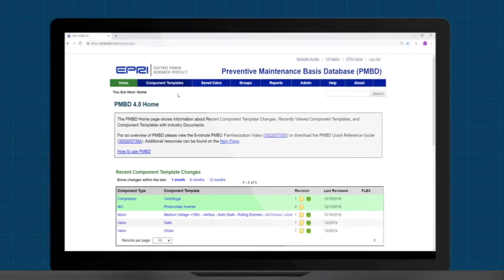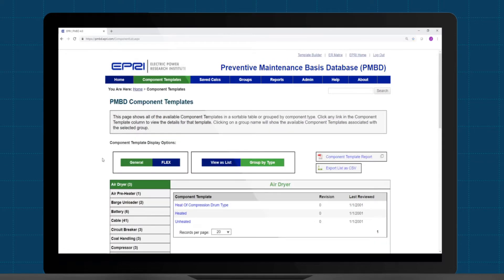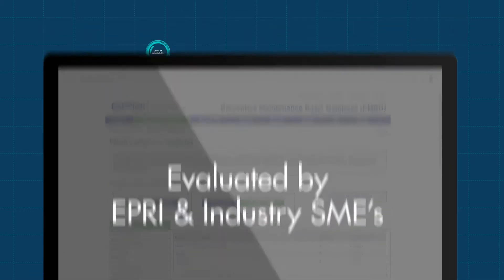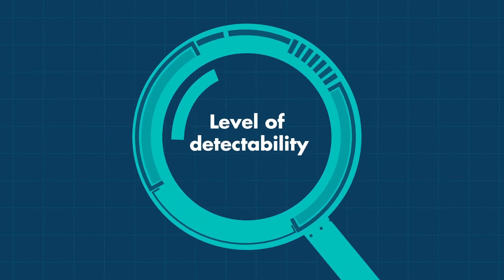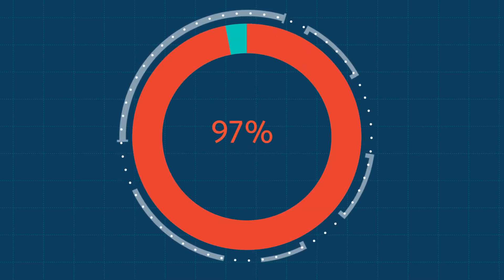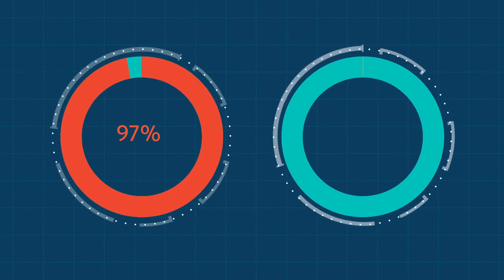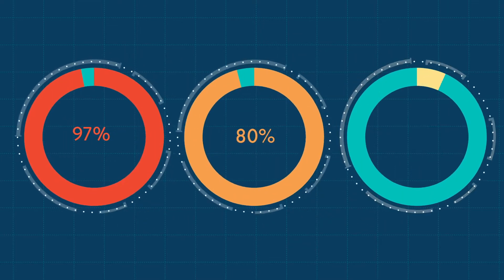Each Quick Guide starts with a Preventive Maintenance Basis Database, or PMBD, component template. Degradation influences and mechanisms have been evaluated by EPRI and industry SMEs for sensor viability. Sensors are assigned a level of detectability based on the probability of spotting a specific failure mechanism. A high level means at least a 97% chance the sensor will detect the failure mode. Medium corresponds with an 80% chance and low equates to a 50% chance.